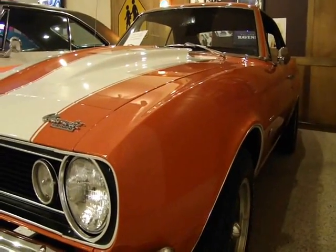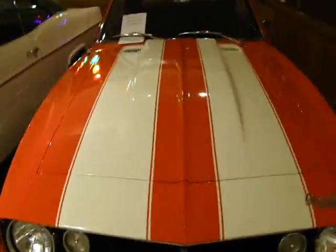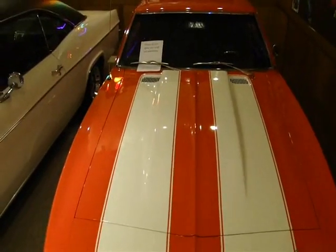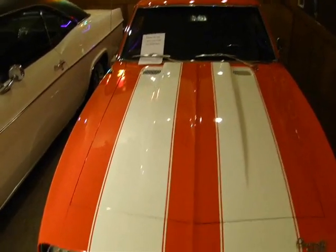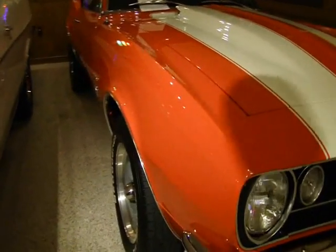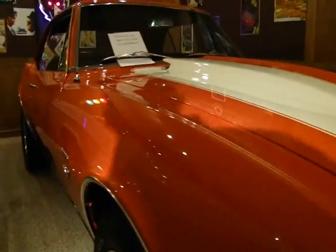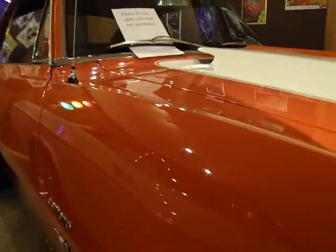I'll show you the side of the car here for straightness — very straight car. You can see how straight these stripes are; stripes are dead straight. And here's the other side, see how straight it is. But the paint is just remarkable on this car, it really is.